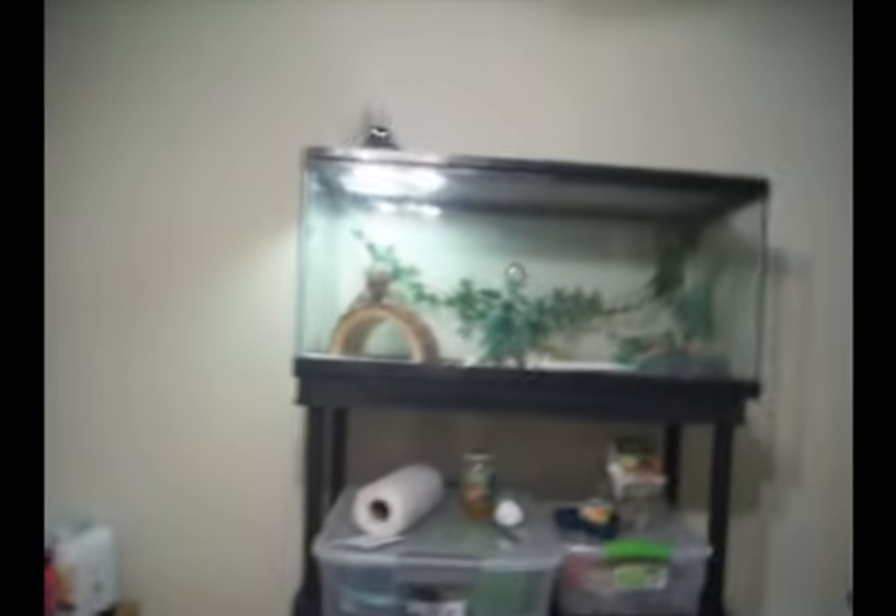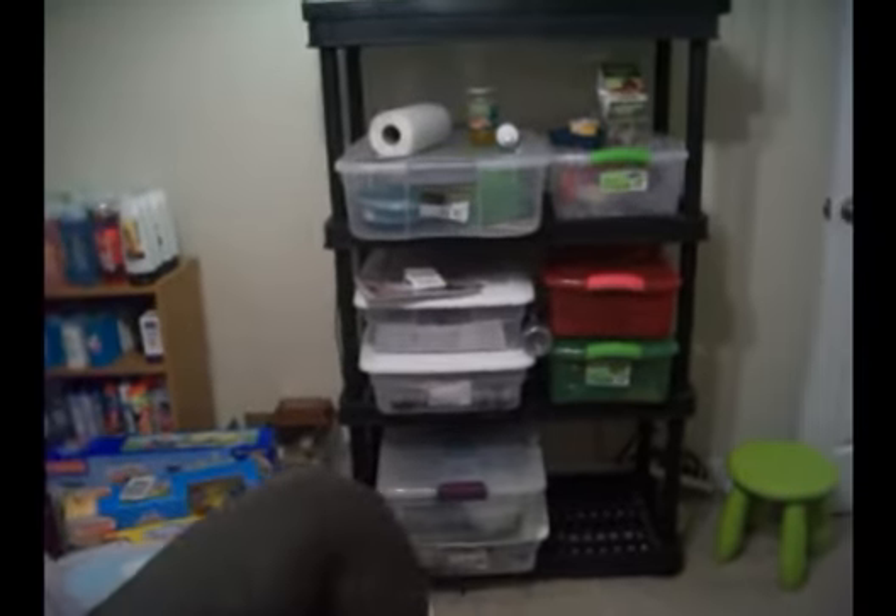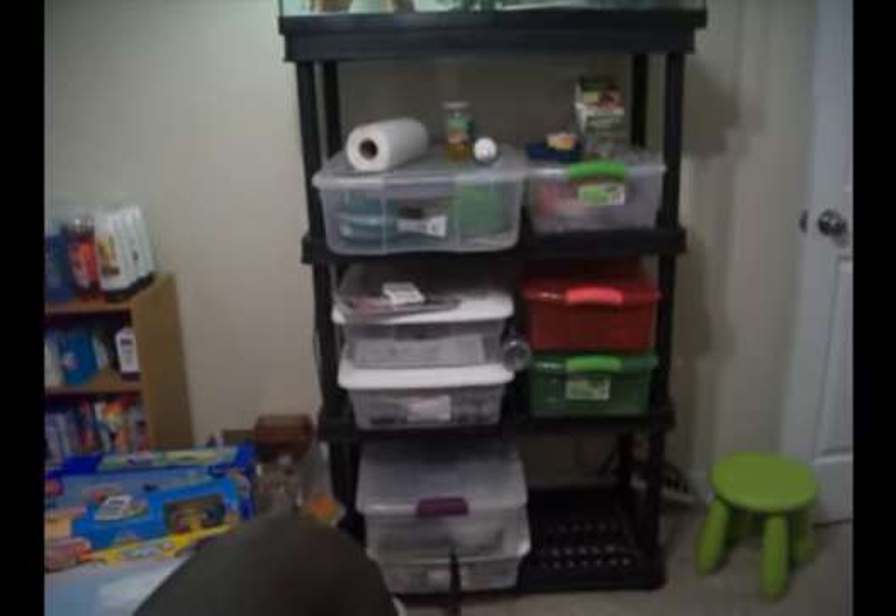If you guys want to see, we have animals too. We have Layla the bearded dragon — say hi, Layla. And then these — I bet you guys can't guess what's in those tubs. Princess, get out of the way! They are snakes. Yes, we have snakes. You might be able to see one of them in there.